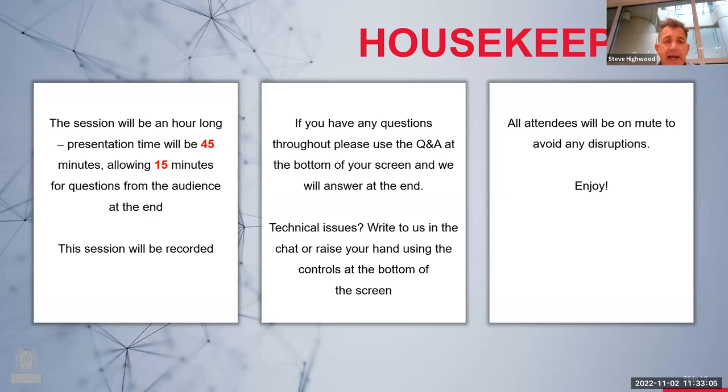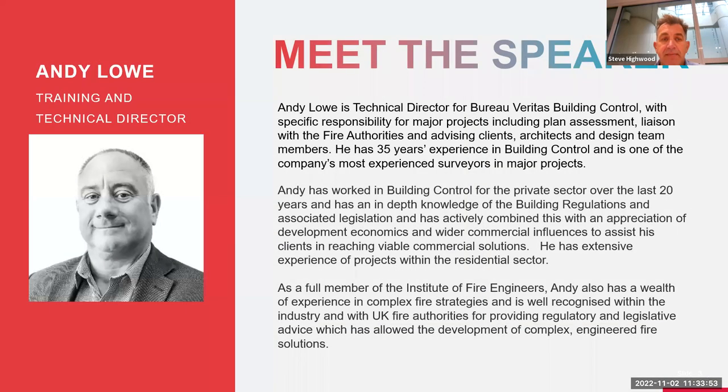We'll present for about 45 minutes allowing 15 minutes for Q&A at the end. The session will be recorded and the recording will be shared afterwards. If you have any questions throughout, drop them in the chat box and we'll try to answer those at the end. If you are experiencing any technical issues, let us know and we've got a team behind the scenes to assist. Everybody will be on mute throughout the presentation.